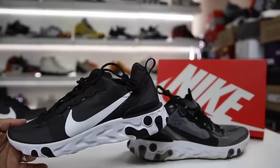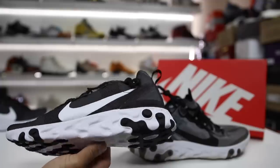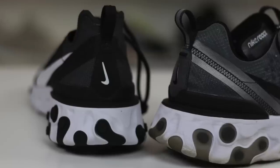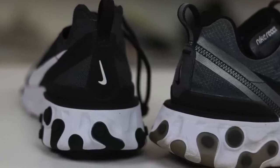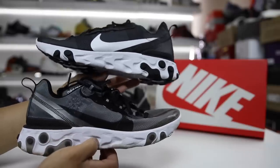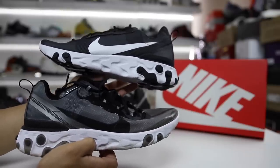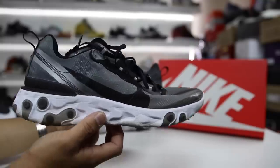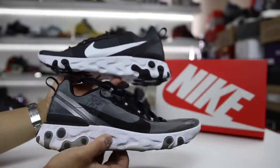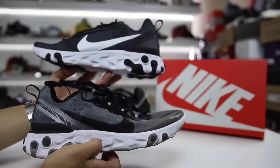From what it sounds like, these are two very reactive elements on the periodic table, which is why they got their names. For you scientists out there, leave a comment and let us know why you think these sneakers are named after elements on the periodic table. There is a $30 difference between both of these shoes, and honestly the uppers are exactly the same shape — they're pretty much the exact same shoe.